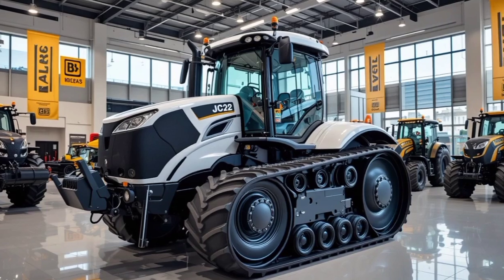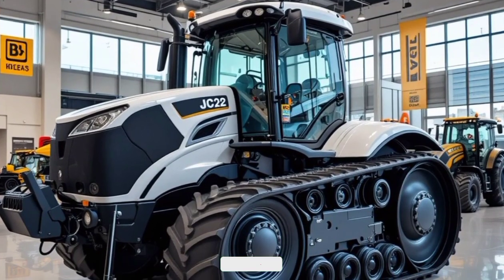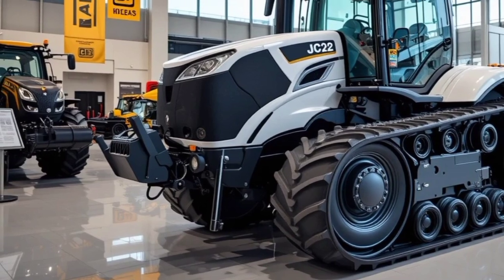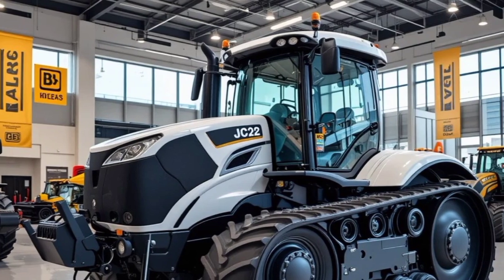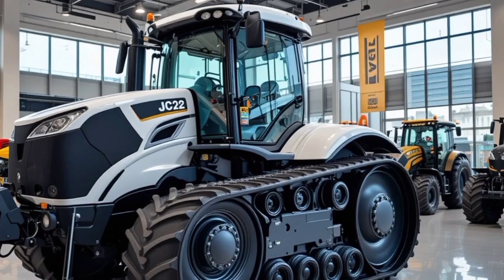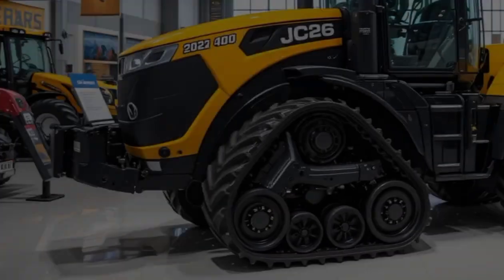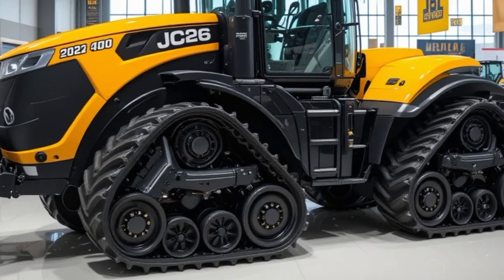Hello everyone, welcome back to the channel Abs Auto. Today we have something special for all the farming and heavy machinery enthusiasts: the 2026 JCB Fast Track 4000 series. This tractor lineup is known for its incredible speed, power, and comfort, making it one of the most advanced tractors in the industry. In this video we'll take a deep dive into its exterior, interior, performance, safety features, unique selling points, pricing, and whether it's worth your investment.